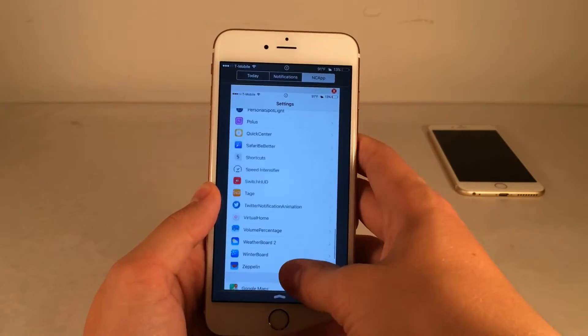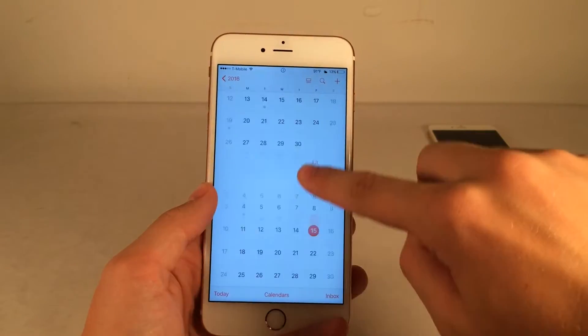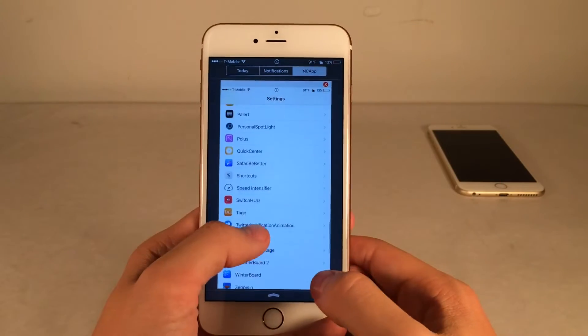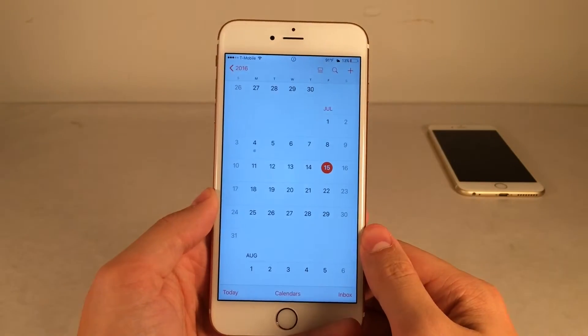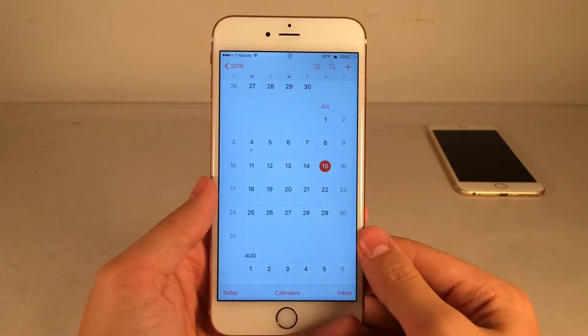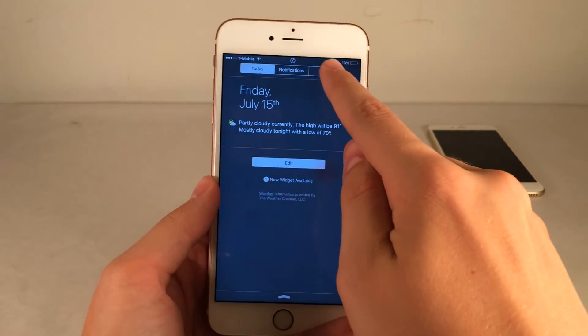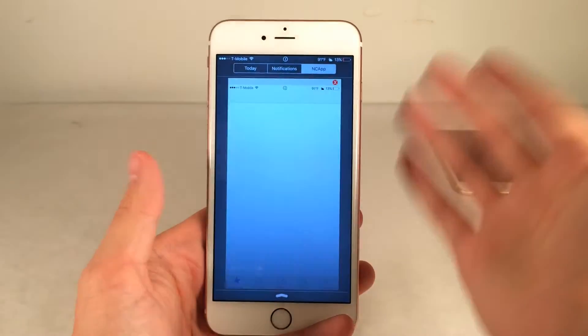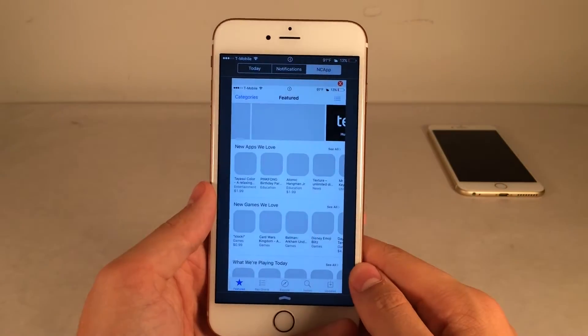Once you're inside an application, you can basically just pull down Notification Center without leaving your current app and access another app using NC Apps. As you can see here, I can access my Settings app right here while still inside Calendar. So it's just a decent way to multitask between two different applications. NC Apps is available for $0.99, and the app you choose will stay there until you select X at the top to choose a different one — it defaults to whatever was set last.